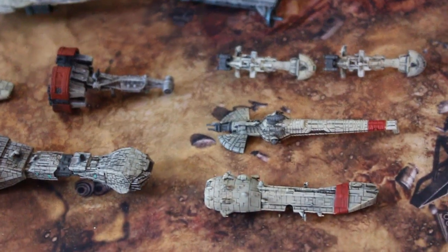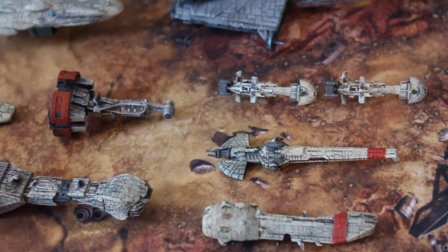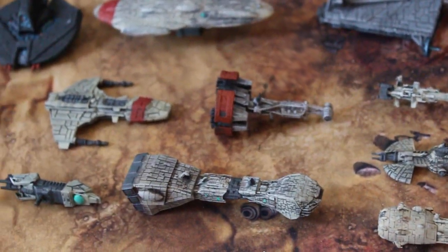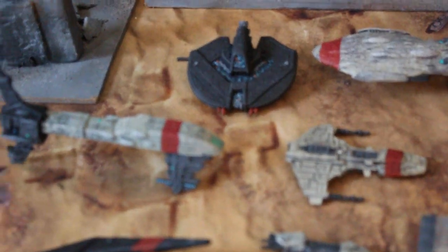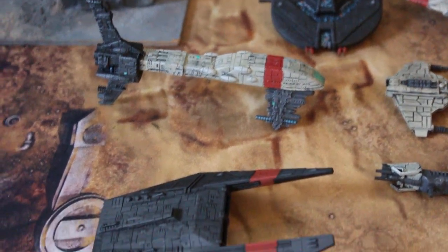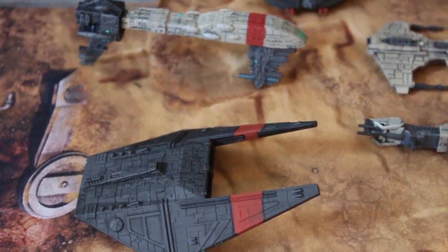Quite frankly, I don't follow Star Wars that much. I used to love it, but now it's, like, done to death. But, you know, I get it — it's a great setting, and certainly very well loved.